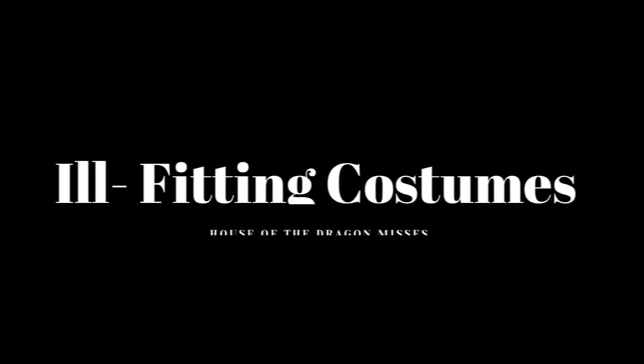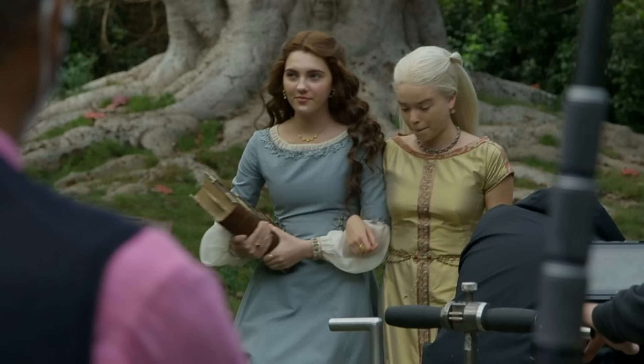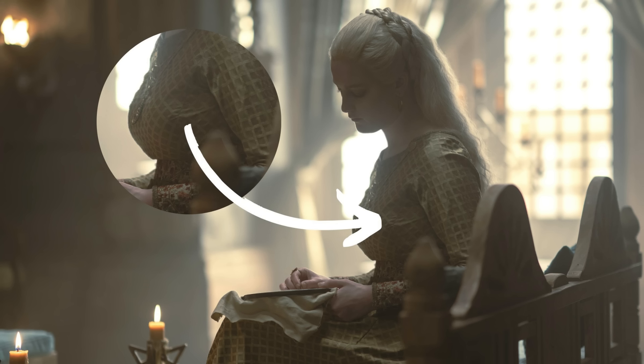Ill-fitting Costumes. I front-loaded this because of all the misses — the silhouette is one of the most important attributes of a costume, in my humble opinion. You can have the most incredible design on paper, but if the costume isn't brought about with a level of expertise, it will look like crap no matter how much trim or beading or embroidery you slap on it. I'm not taking issue with the men's costumes as much, which for the most part look pretty great. My biggest grievances are with the women's outfits.